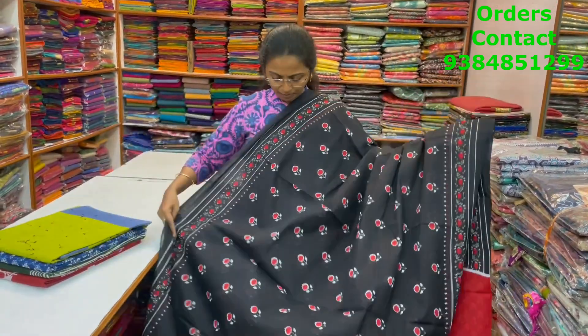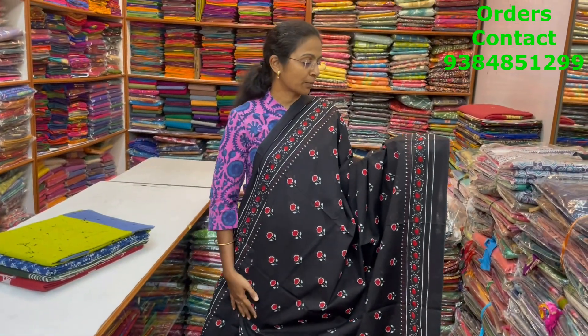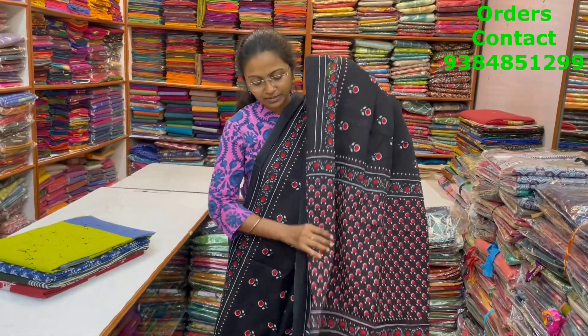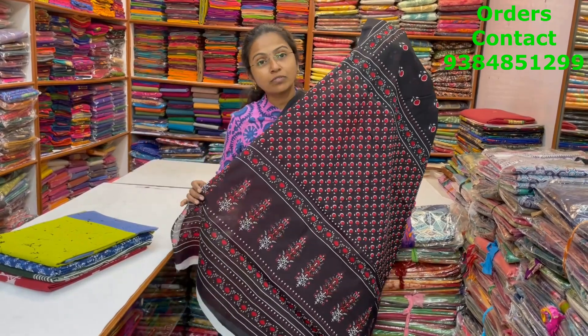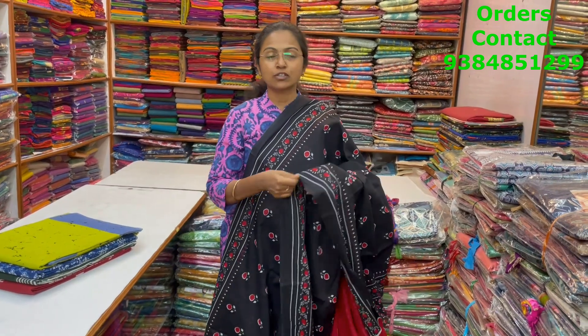Let's start seeing the sarees now. A very pretty, beautiful black and red color combination, lovely floral design in the Jaipo Malkatan with nice print in the body. And the pallu of the saree and the blouse for this saree. The price of this saree is 800.